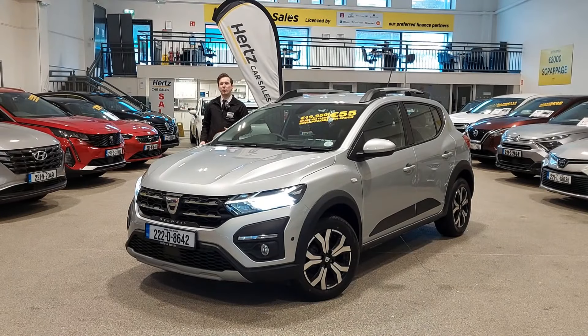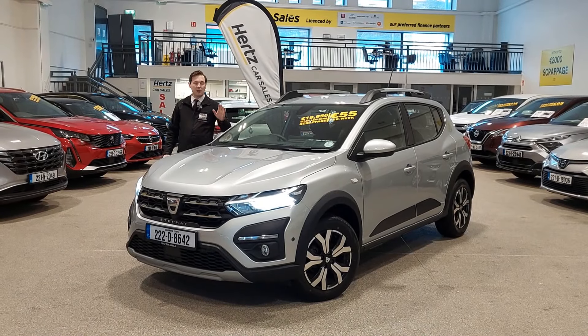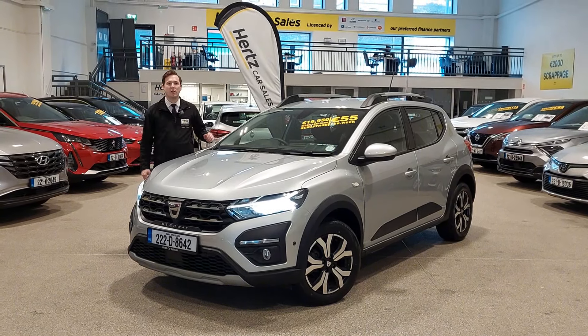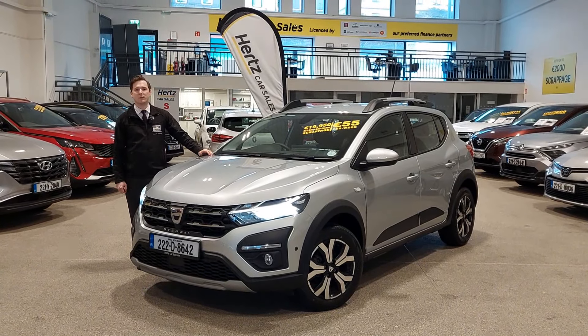Like all our cars, we have the full history for the vehicle as well as the owner's manual in the glove box. That was a quick look at our 2022 Dacia Sandero Stepway. If you want to find out more information on this vehicle, call us on 021 455 1595, or check out our showroom just off the Lower Glanmire Road, Cork. Thanks very much.